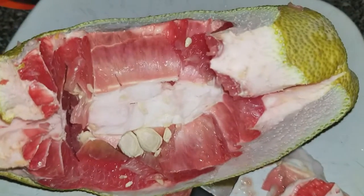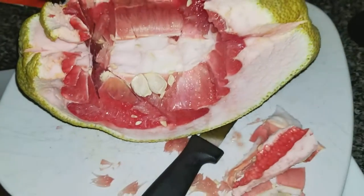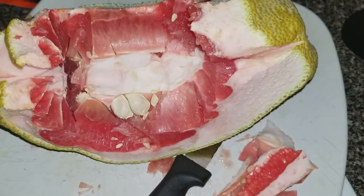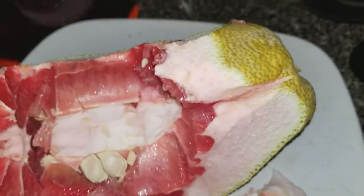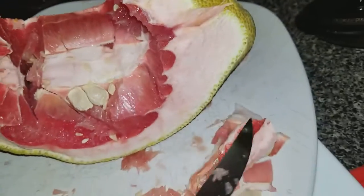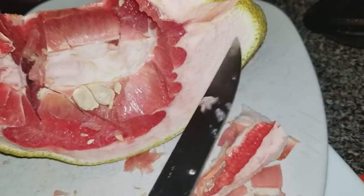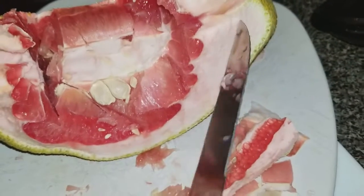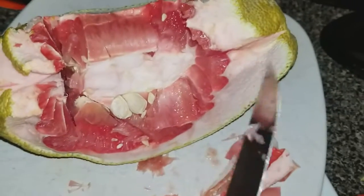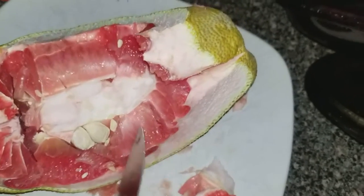This is a very odd pomelo from Taiwan. The first time I purchased one, a Taiwanese pomelo — first of all, look at the thickness of this. Wow, that's a lot of wasted fruit.